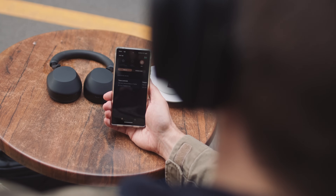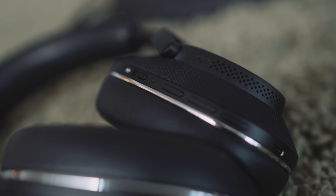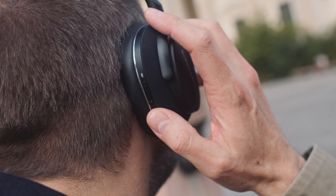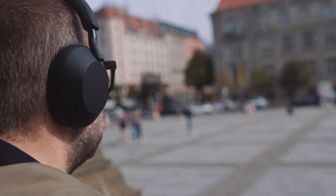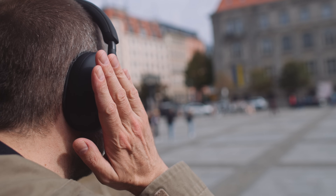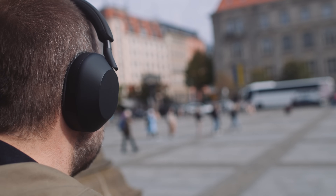Another important consideration is how we control playback and noise cancelling. On the PX7S2 it's all physical buttons: on the left ear cup there's a button to cycle through transparency mode, noise cancelling, and off; on the right there are buttons for play/pause, volume up/down, power, and Bluetooth pairing. I found it a little fiddly — stepping into a cafe I'd sometimes hit volume up instead of the ribbed play/pause button. The Sony, by contrast, has a touch-sensitive right ear cup: double-tap to pause, and holding your hand on it momentarily activates transparency mode. For me, the Sony wins hands down in terms of controls.